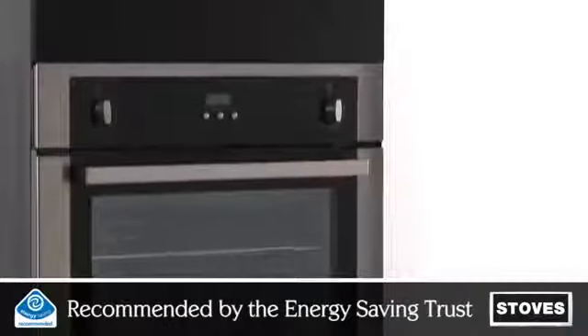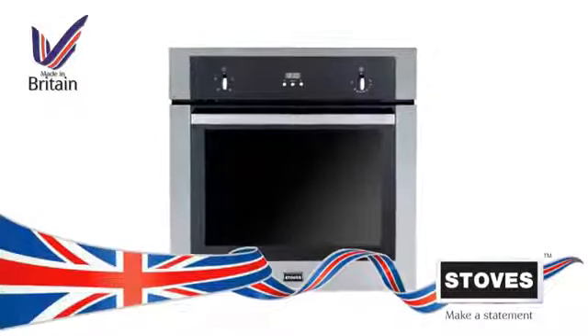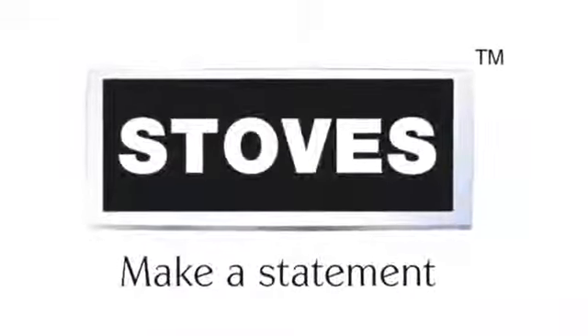Recommended by the Energy Saving Trust for having a limited impact on the environment and reduced running costs. The SEB600FP built-in single fanned oven from Stoves — proud to be made in Britain.